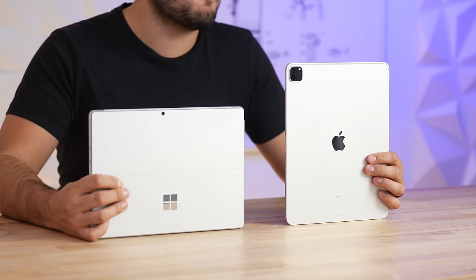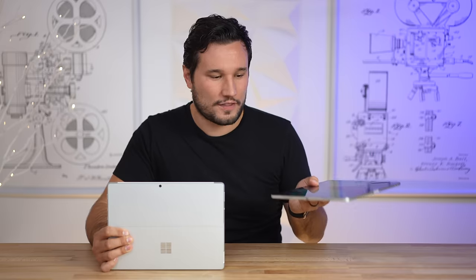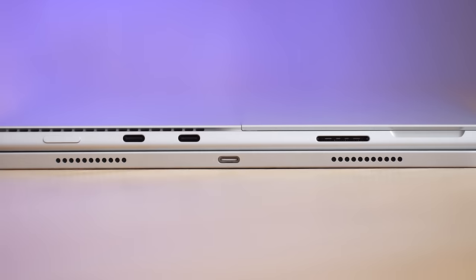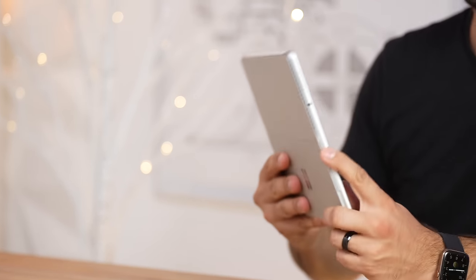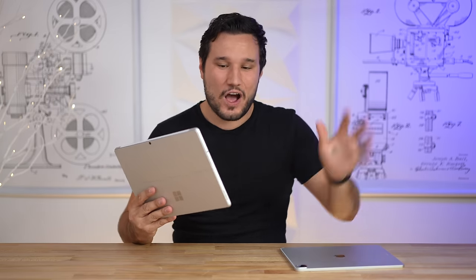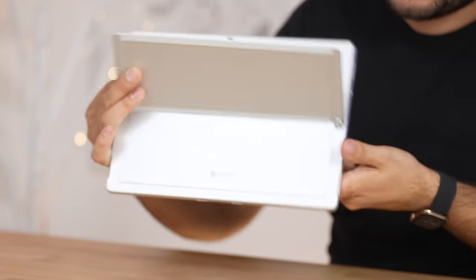As far as ports, Microsoft definitely has Apple beat. Instead of having one Thunderbolt port on the bottom like the M1 iPad, we have two Thunderbolt ports on one side plus a Microsoft Surface connector for charging and docks. On the other side there's still a headphone jack, which you don't get on the iPad Pro.